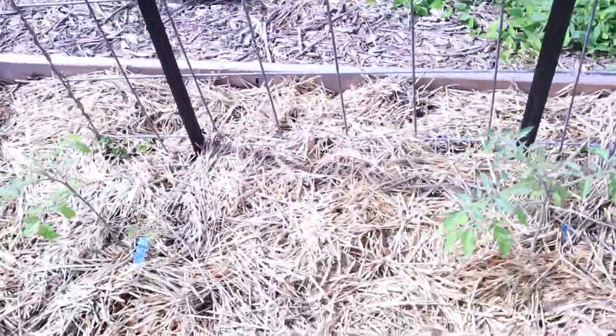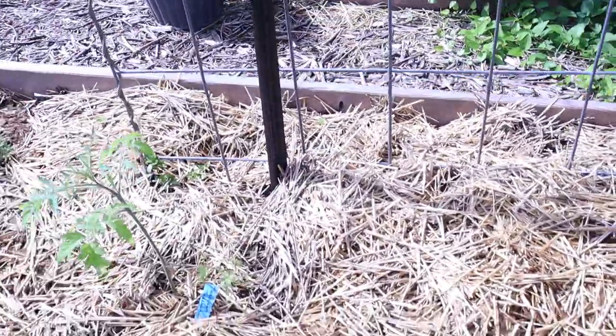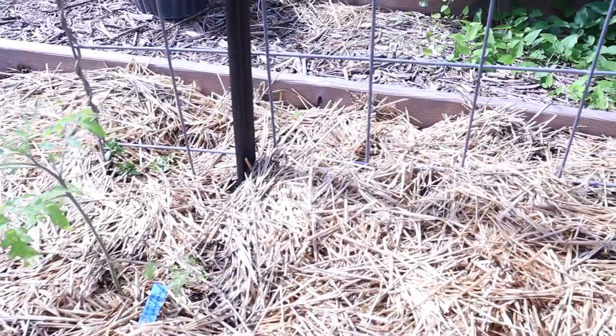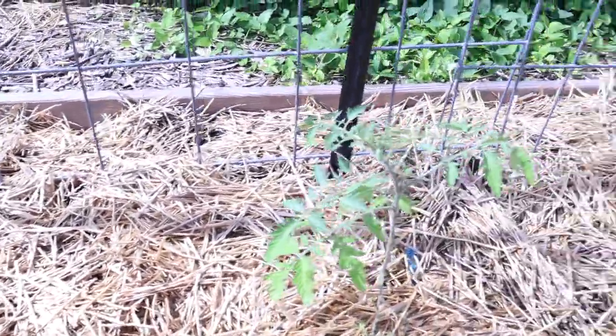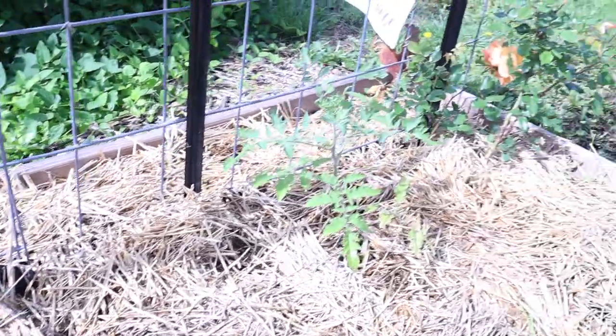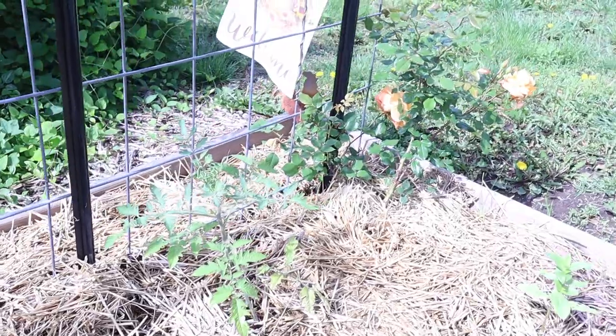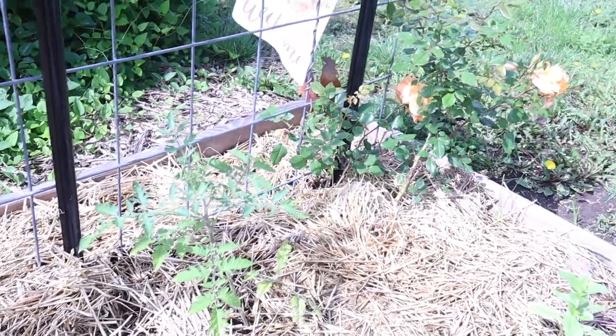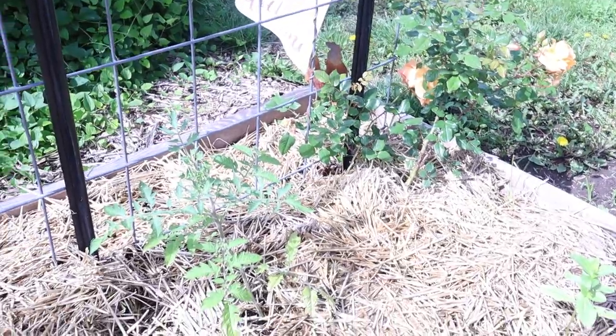First let's visit some tomatoes that I planted this week. They're doing really well. They've grown a lot just since I mulched them. These are my Thornburg's Terracotta tomatoes and this is my first year to grow these. I'm really excited for them. You can see they've taken off and I can tell that their roots are set.